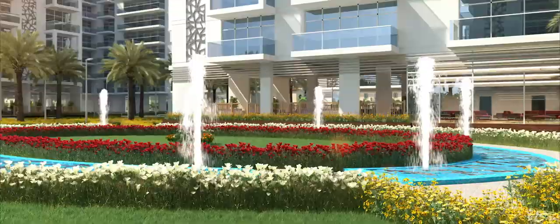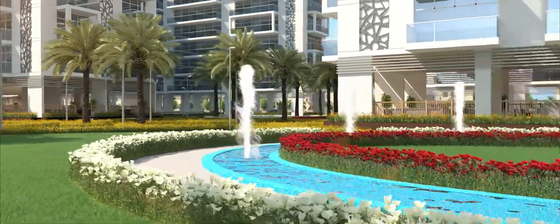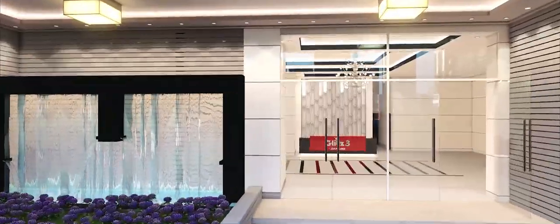Glitz Residence 3 — properties for Dubai's new urban generation. A selection of 432 units offering a mix of studio, one- and two-bedroom, contemporary-styled apartments.